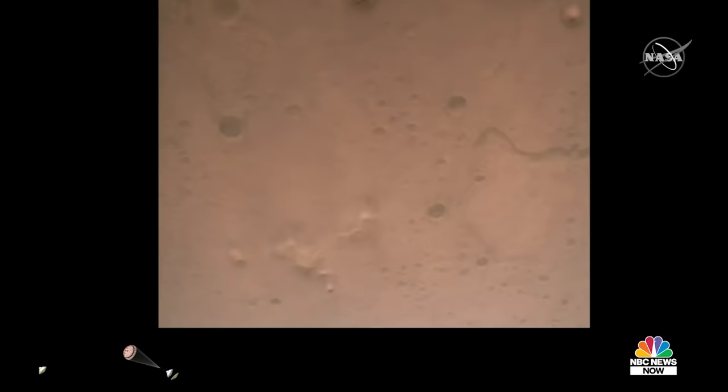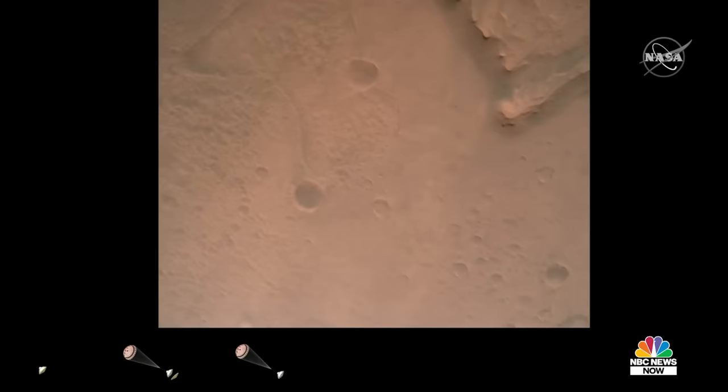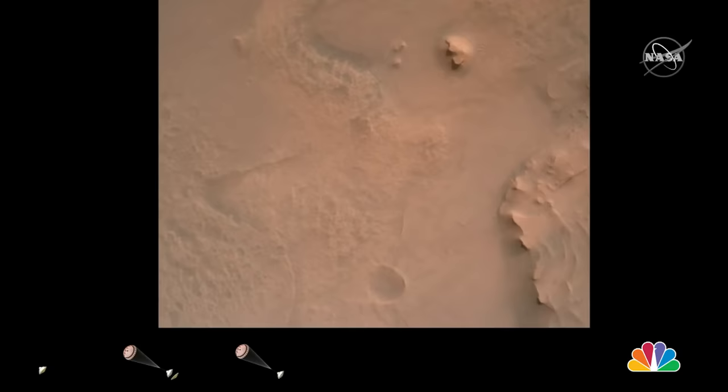Filter converge velocity solution: 3.3 meters per second, altitude 7.4 kilometers. Now has radar lock on the ground. Current velocity is about 100 meters per second, 6.6 kilometers above the surface. Perseverance is continuing to descend on the parachute.